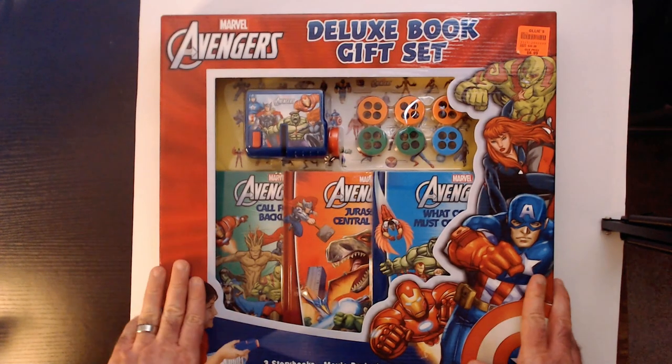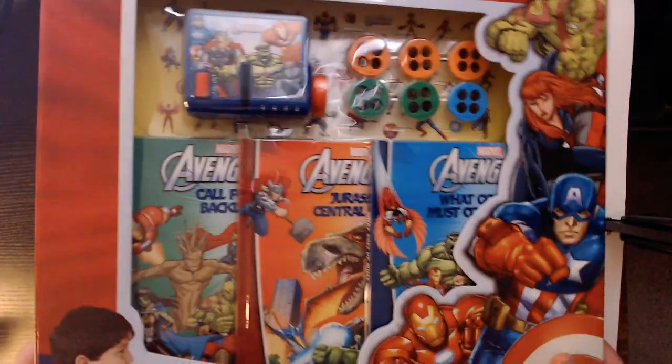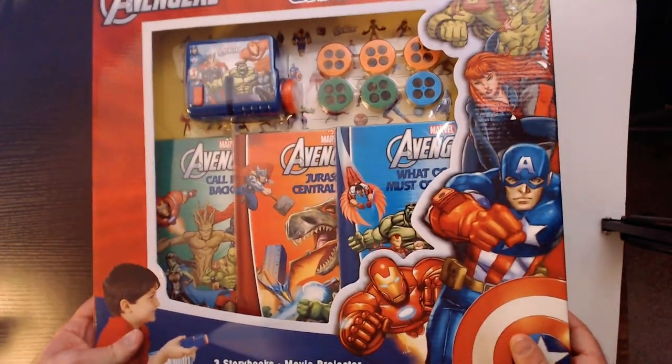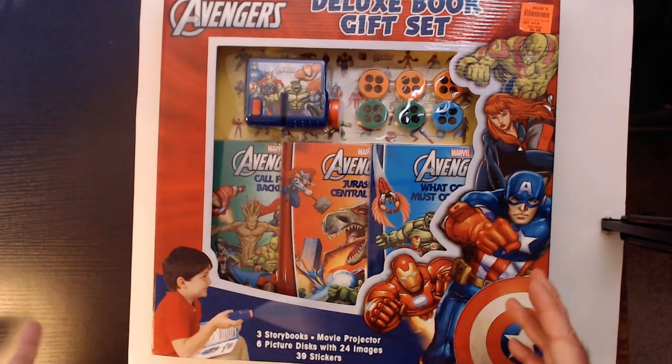Welcome back to Balar. We have a Marvel Avengers Deluxe Book Gift Set. Got this a long time ago — I think during the pandemic, or right before. Got it from Ollie's. That was pretty cool, it was only seven dollars.